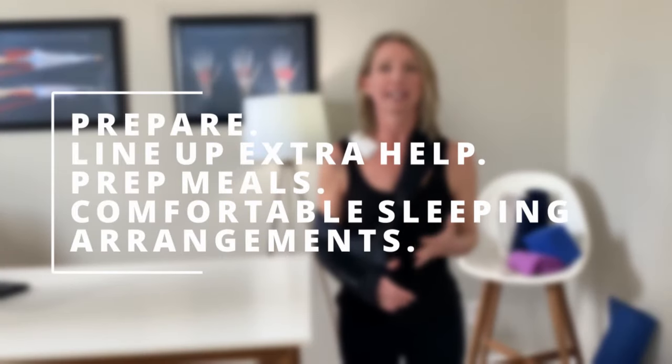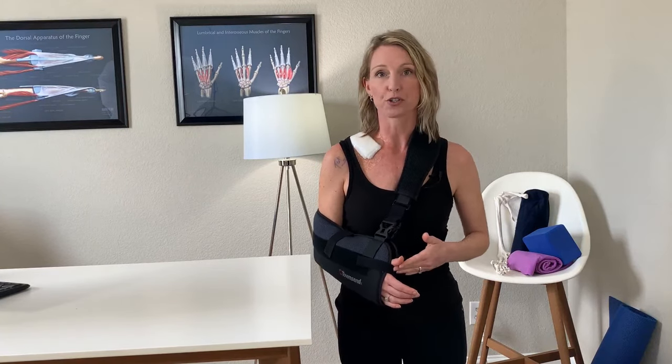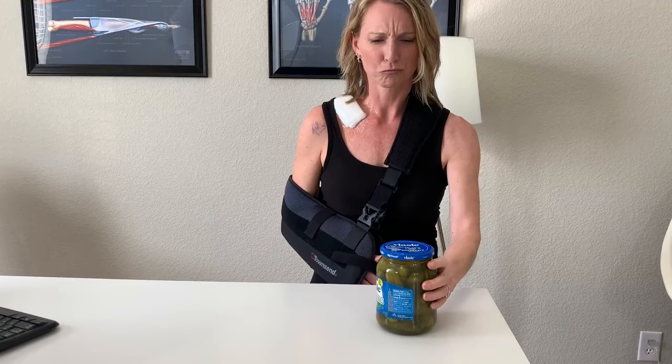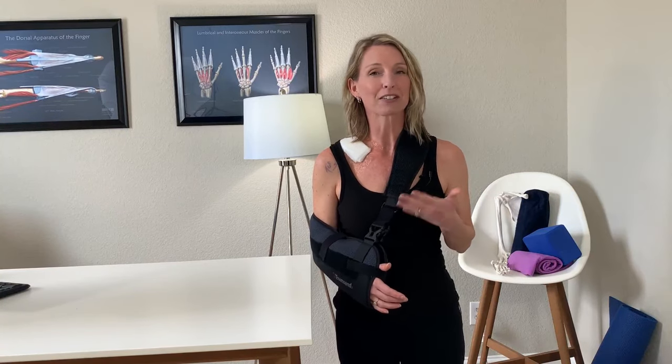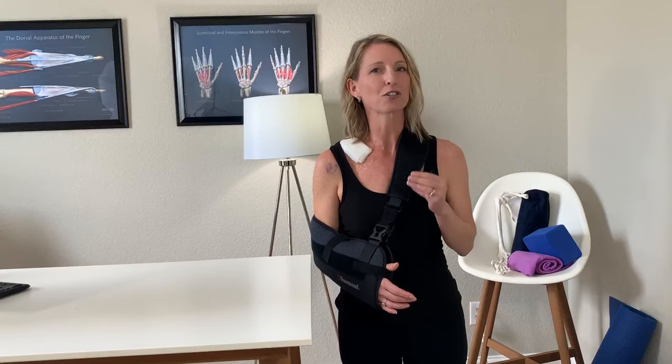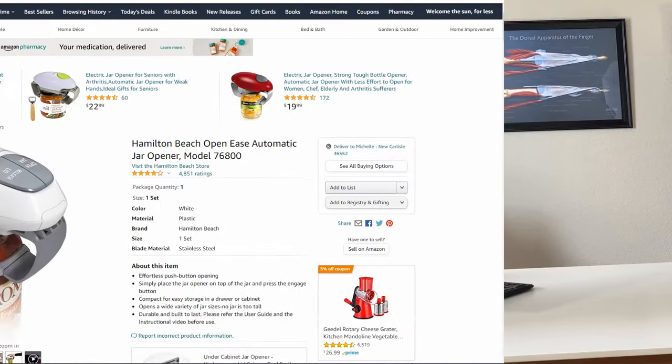Number one, the biggest thing I think you should do before surgery is prepare. This seems obvious, but there are so many things that you could be doing around your house to prepare for after you have your shoulder surgery. Things like opening jars are going to be really difficult to do, so if somebody could go through and loosen them for you, or perhaps you could do that before your surgery, that will make your life a lot easier. This also goes for getting items that may be beneficial to you, such as this electric jar opener.